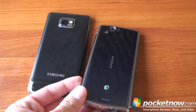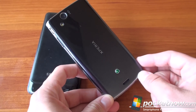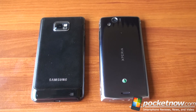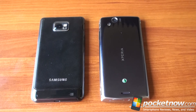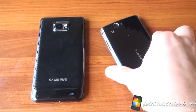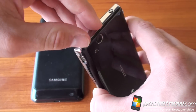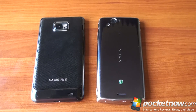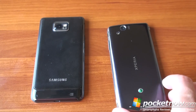The Xperia Arc definitely picks up fingerprints. It does have a cool design though — kind of white or grayish at the bottom fading to black at the top. In terms of cameras, both have 8 megapixel cameras. You get 720p video capture on the Arc, and 1080p video capture on the Galaxy S2. The Arc can actually do HDMI out, which is kind of rare — there's a micro-sized adapter at the top, so you need a special cable. You can do video out on the Galaxy S2 as well, but you need a special USB adapter that you have to buy separately.